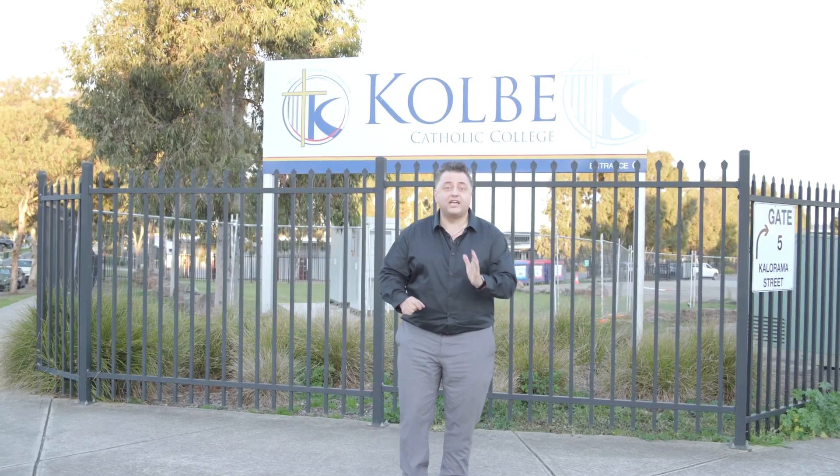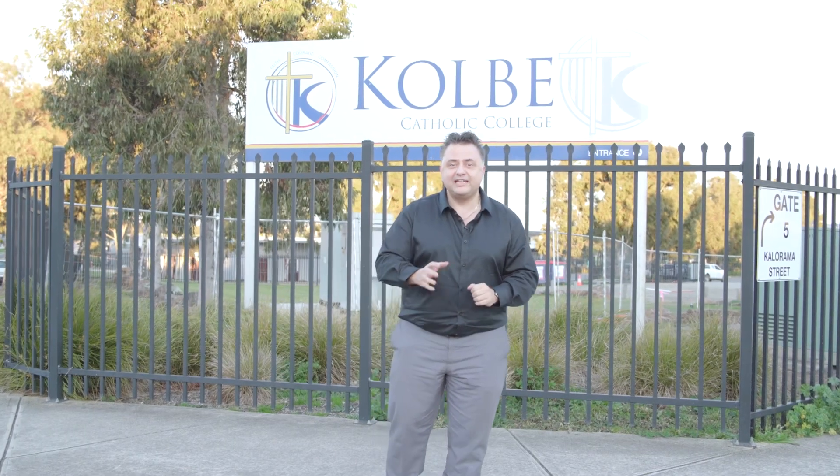Here we are in front of Colby Secondary College in nearby Greenvale Lakes — a co-educational Year 7 to 12 secondary school right on the doorstep of the property.